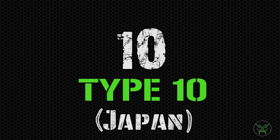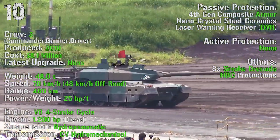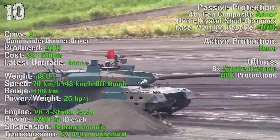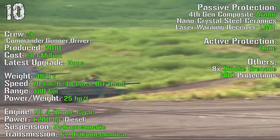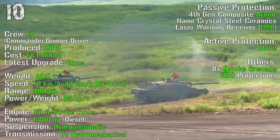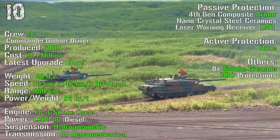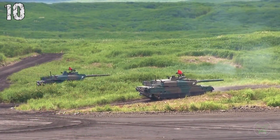We finally start the top 10 part of the list with the Type 10 from Japan. It's been produced from 2010 with a cost of 8.1 million dollars. It has a crew of 3 and a weight of 48 tons. It can reach a maximum speed of 70 km/h on-road or 48 km/h off-road. The maximum range is 480 km with an engine power of 1200 HP. As passive protection we can find 4th generation composite armor and a laser warning receiver. There are no active protections, but we have 8 smoke grenade launchers and NBC protections.